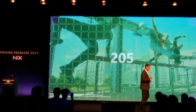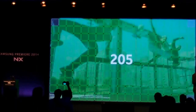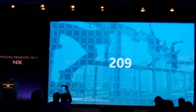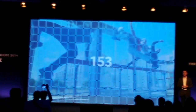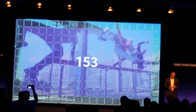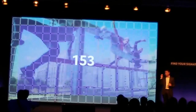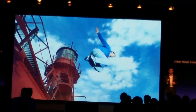It has a total of 205 phase detection points, 209 contrast AF detection points, and 153 highly sensitive cross-point sensors. So even if your subject is moving across the frame, the NX-1 can lock onto it and focus in an instant. This is a tremendous advancement.